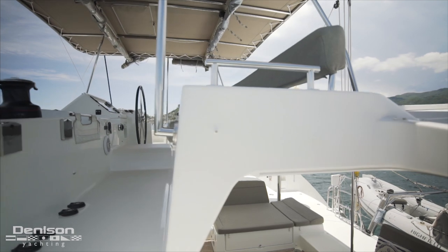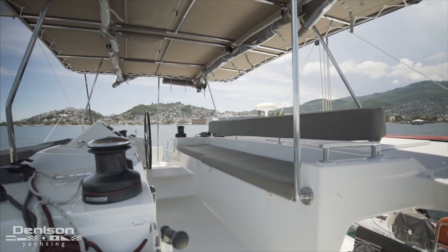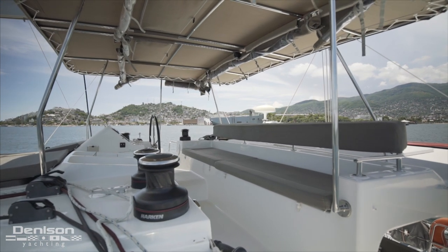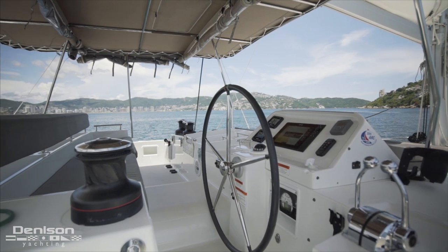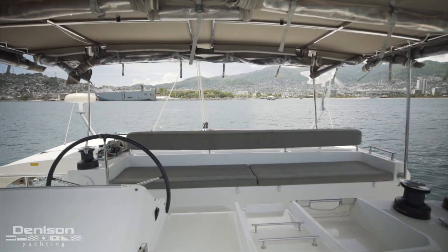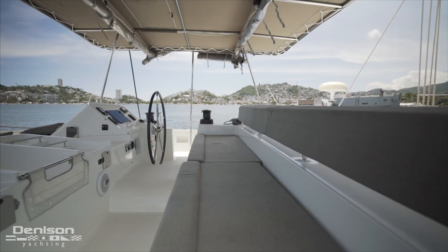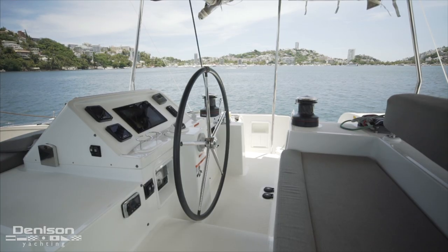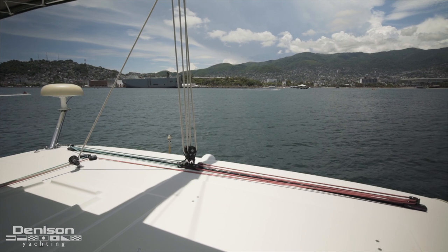Starting on the flybridge, let's first take a look at the helm that you run this boat from. Just off to the starboard side are all of the B&G electronics and powered winches you need to run this catamaran. A bimini overhead offers shade for captain and guests seated on a wide bench seat. Found aft of the helm is the mainsail traveler.